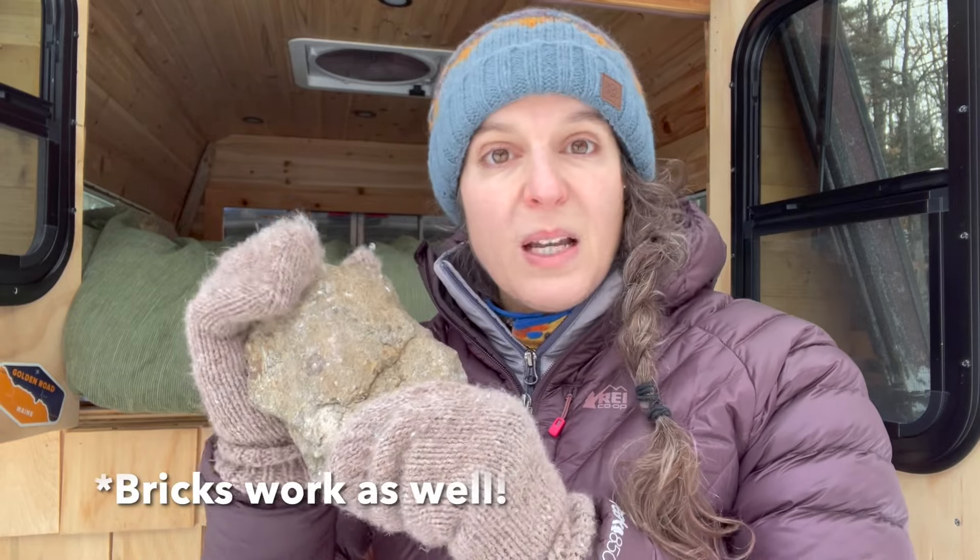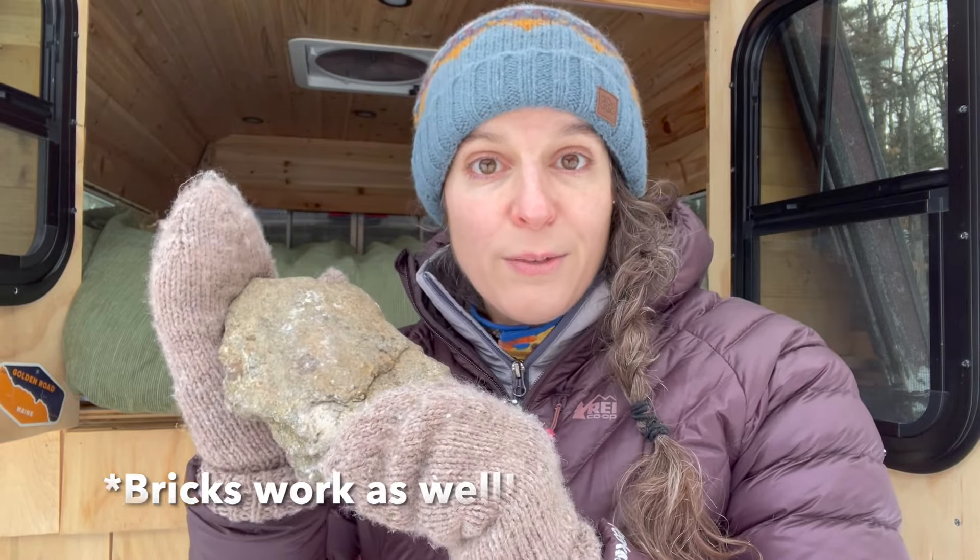My next tip is an oldie but a goodie — and kind of a secret, because people don't talk about it much. It's something humans have been doing for a long time to keep warm, both indoors and camping. That's using rocks to warm your space. Find some rocks before your trip or at your campsite, pick up one, two, three — however many you'd like — and when you're sitting around the campfire at night, put them close to the fire.